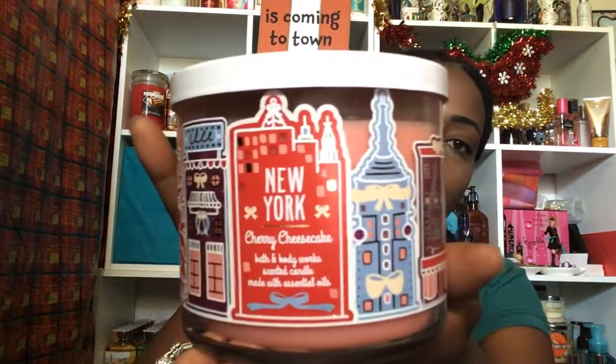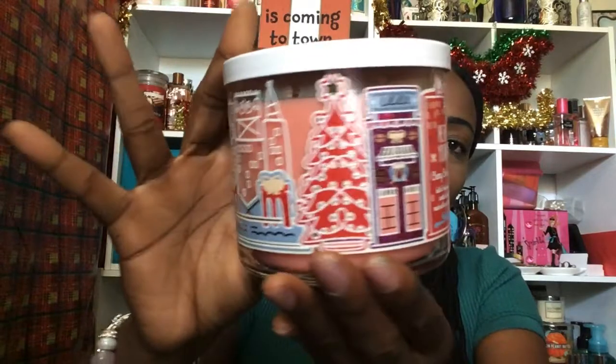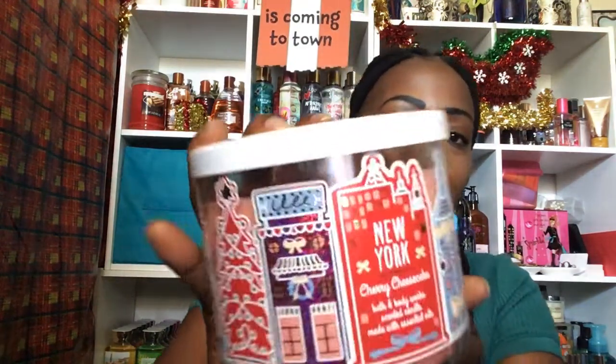The other one in this line I said I wanted is New York, which is the cherry cheesecake. I was able to get that. Scent notes are Creamy Vanilla, Juicy Red Cherries, and Graham Cracker Crust. It smells just like a cherry pie — I'm not really picking up the Graham Cracker yet, but you can really smell that cherry. Cherry cheesecake. It smells amazing.